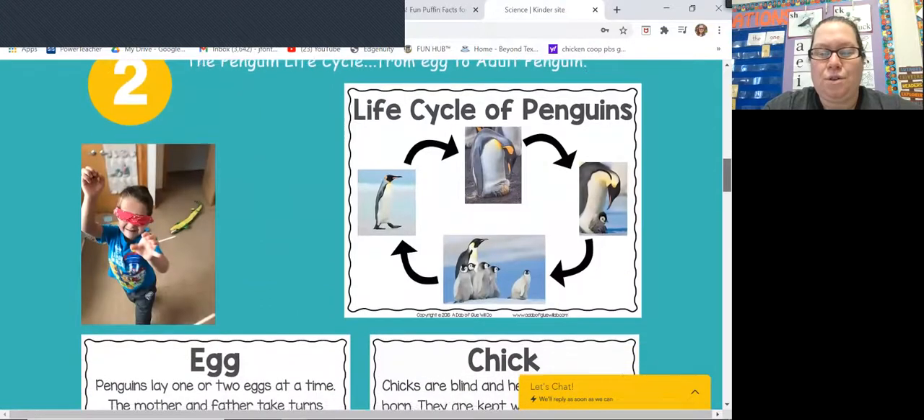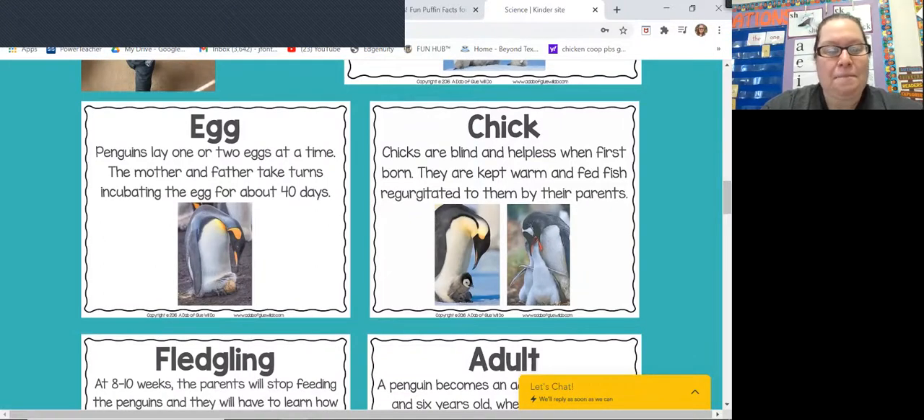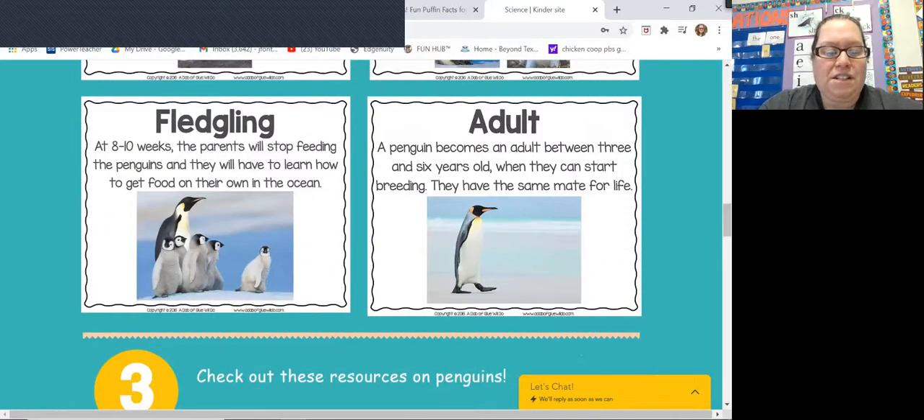So you learned about the life cycle of penguins, and I have a new video for you to watch this week where you can actually watch a baby penguin being born. The penguin starts as an egg. Penguins lay one or two eggs at a time, and the mother and father take turns keeping the egg warm for about 40 days — that's a little over a month. When they're born, they're called chicks. A baby penguin is a chick. They are blind when they're first born, and they're kept warm and fed fish by their mom and dad. After they grow a little bigger, they're called a fledgling, and they have to learn how to get food on their own in the ocean. Eventually they grow up to become an adult.